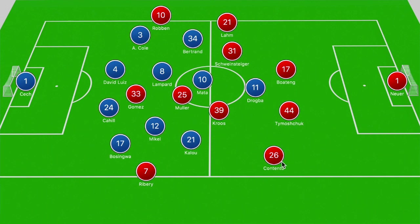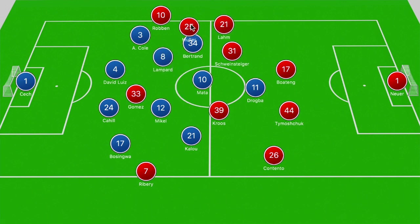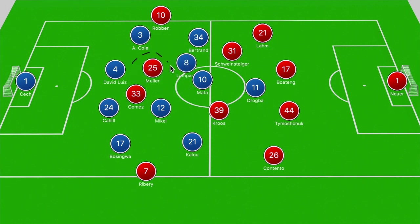That was just in case the fullbacks pushed forward, but in this case we didn't see Contento or Lahm be too adventurous with their positioning. So with Muller in that central zone unable to shift to either side, another key issue was that with Lampard sometimes stepping out into Schweinsteiger's path, Muller was able to receive the ball between the lines freely — and that was a big problem for Chelsea. Muller's other threat was that he could shift into those wider zones, giving license for Robben and Ribéry to dart at the Chelsea back line.